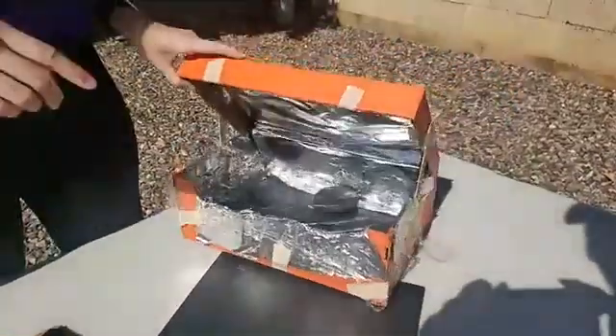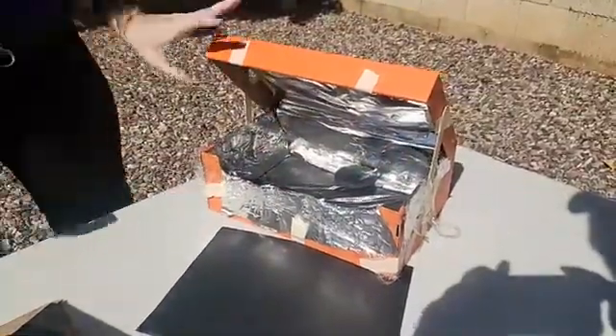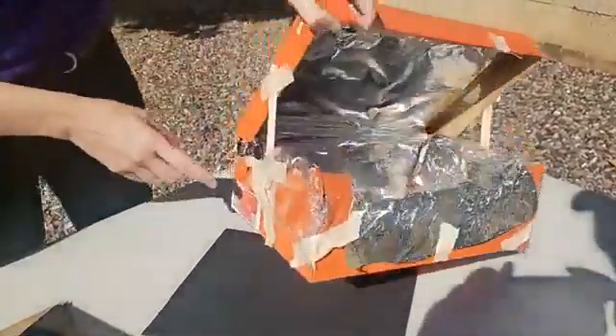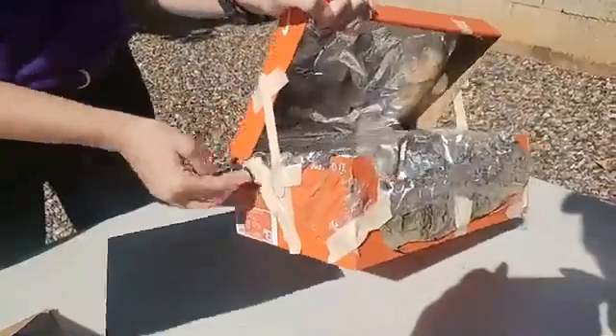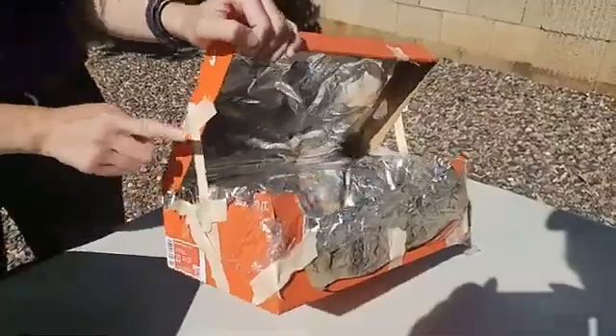I have extra tin foil along the sides so I had lots of sunlight bouncing around inside. I supported my box with lots and lots of tape — you can never have too much tape. And I used some popsicle sticks to help hold my lid up.